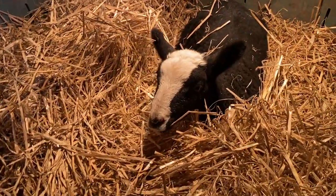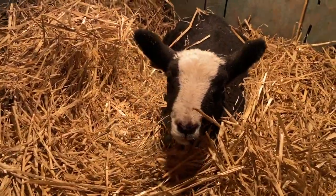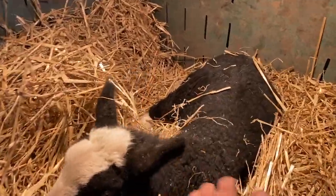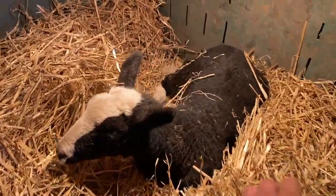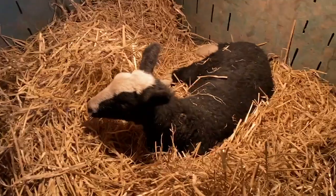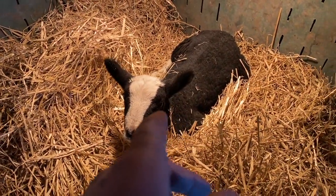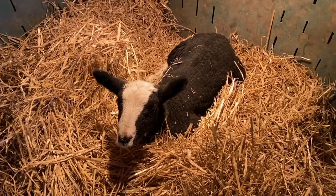Lamb update. He's very close to getting up on his feet. Come on, son. Oh, he's close. He's getting there. I'll give him a wee hand and he can move about and get a bit of strength.